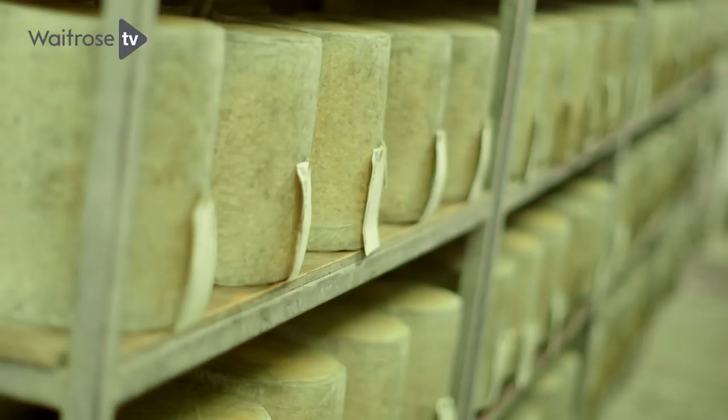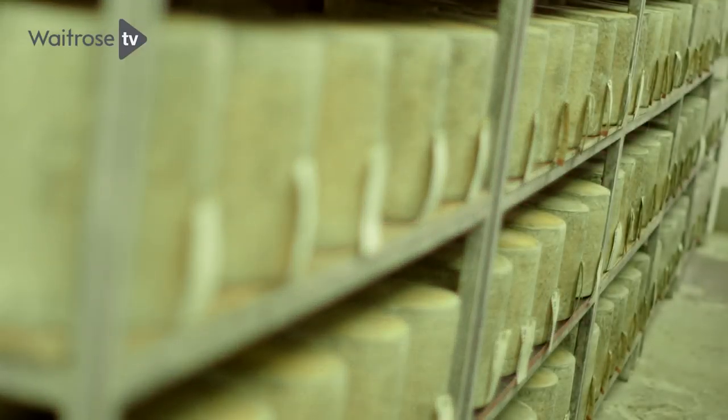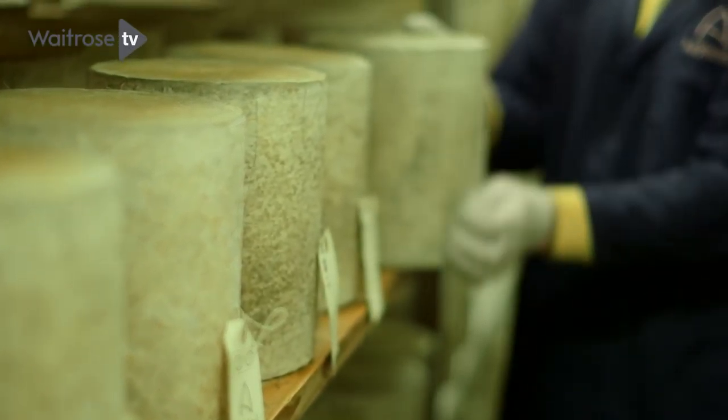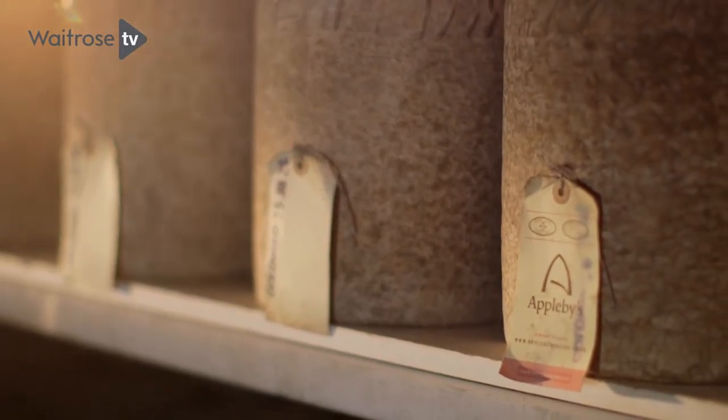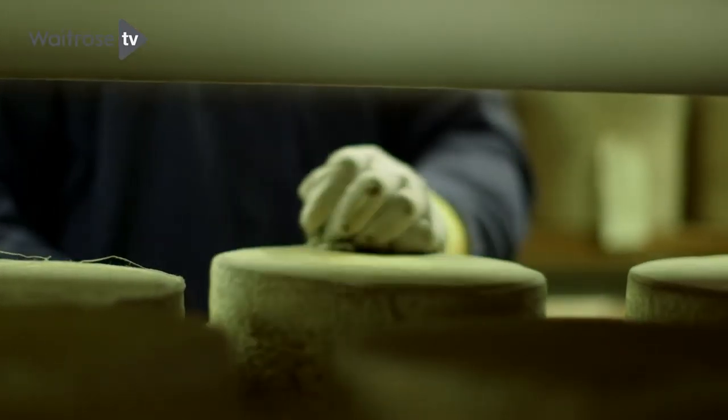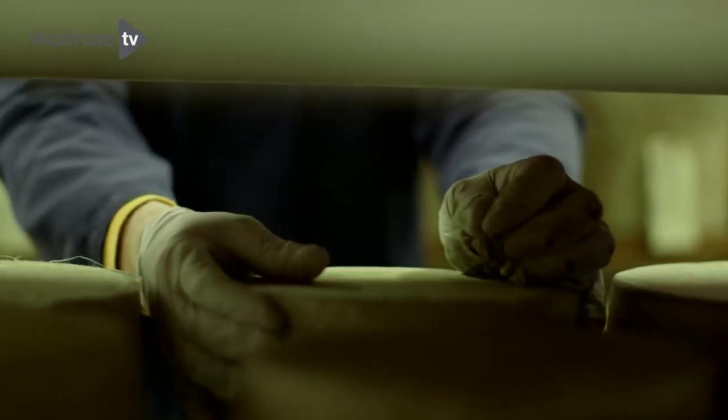I don't think there's a better Cheshire. It's still stored for several months and all of that involves an awful lot of manual work. The labels are hand-stitched on, it's still very, very traditional. They're rubbed and turned every day to keep the moisture even throughout the body of the cheese. It's time-consuming but it's something that we think is incredibly important.